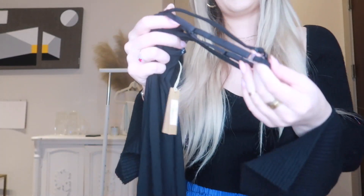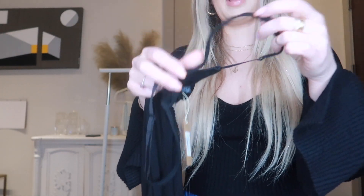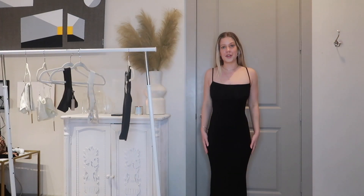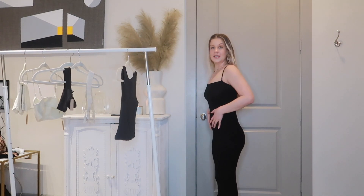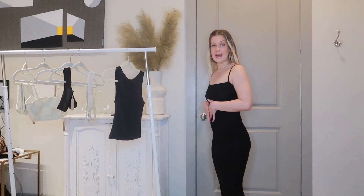Another thing I really like about it is it has adjustable straps, so if it's too long I can use the straps to tighten it. When I put it on I did not expect it to fit like this — off the hanger it doesn't seem like something that would really hug you, but this shapes you. I feel like I literally have an hourglass figure in this. I'm so obsessed.